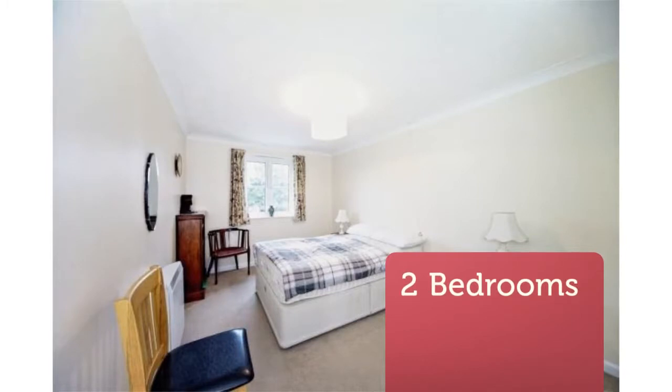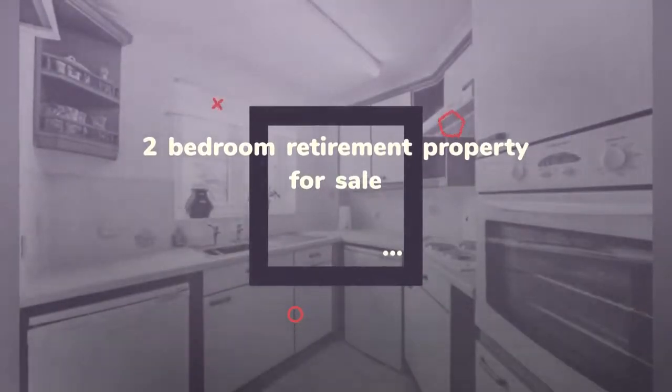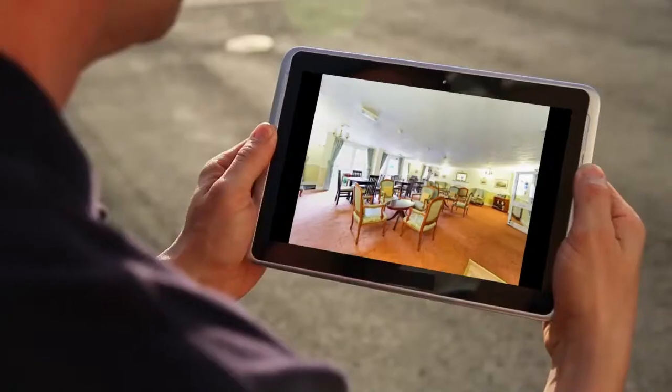The property features a double bedroom with wardrobes, a second double bedroom, a 22-foot lounge, and a fitted kitchen with window. There is a fitted shower room with three-piece suite as well as useful storage.